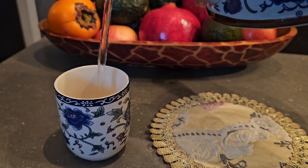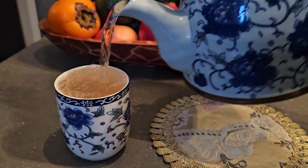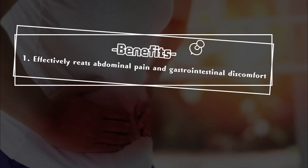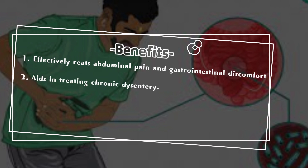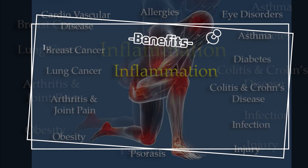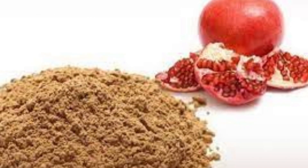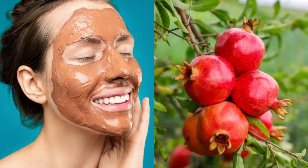Pomegranate peel tea helps alleviate several health issues: 1. Effectively treats abdominal pain and gastrointestinal discomfort — sweetening with brown sugar is an option. 2. Aids in treating chronic dysentery. 3. Suppresses bodily inflammation; both mouthwash and tea improve oral health. Alternatively, you can grind the dried pomegranate peel into powder, suitable for making facial masks or for drinking when mixed with water or juice.